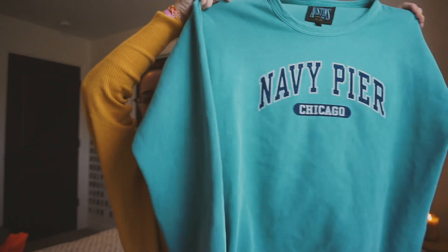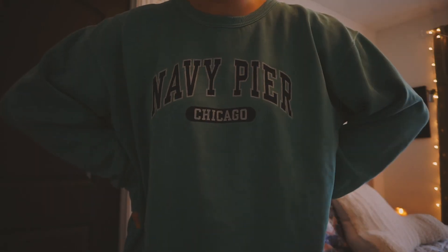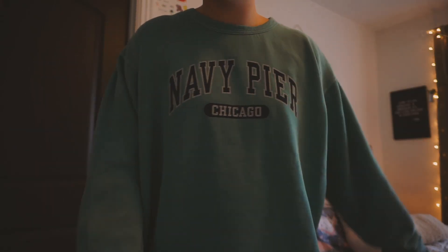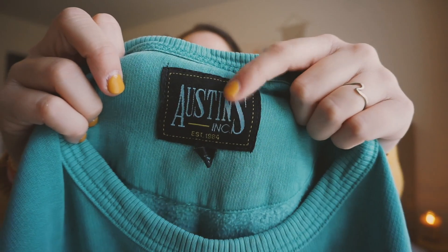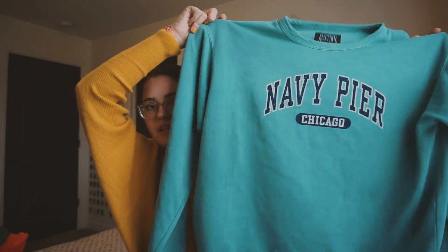Next I got this souvenir sweatshirt while I was in Chicago — because, like I said, I like wearing sweatshirts. It says Navy Pier Chicago; we went to the Navy Pier and I decided to get this. The brand's sweatshirts have really good material and are super comfy, so when I saw it I had to get it. It's a nice color and it's going to be great to wear with leggings on lazy days.